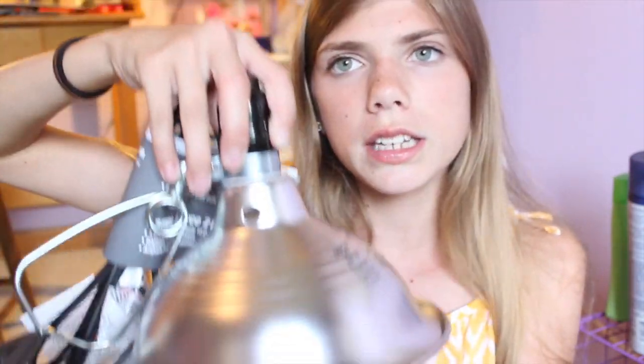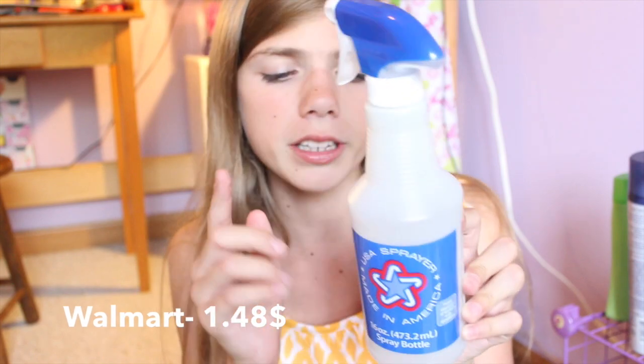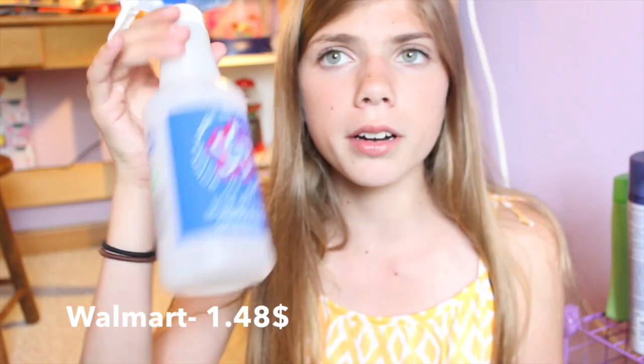The next thing I got for the hermit crab isn't exciting — it's just a spray bottle. I didn't purchase this in the pet section either because it's cheaper. It was just $1.48 and it's used to mist down the tank.